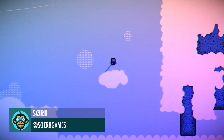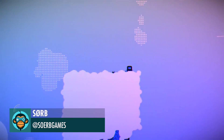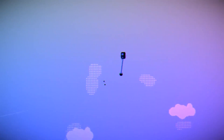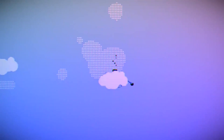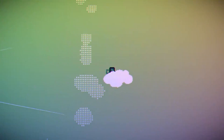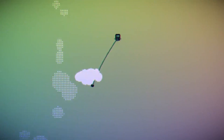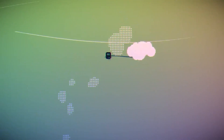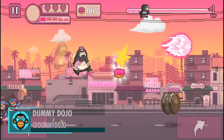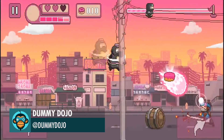SORB is working on these clouds in Super Cable Boy. Finally, Natsu's been honing his energy and manifesting it into blasts by Dummy Dojo.